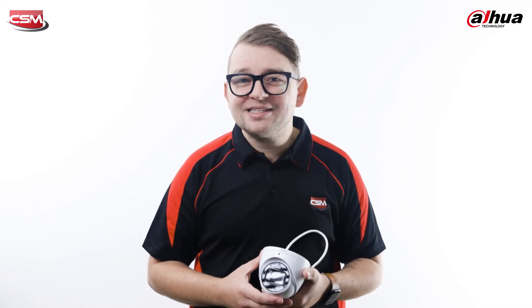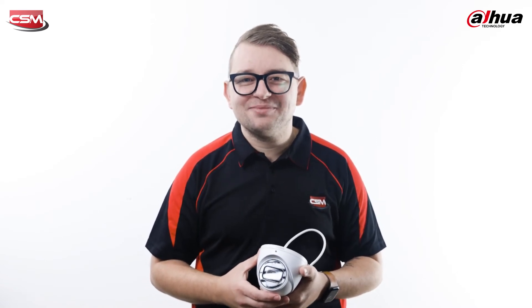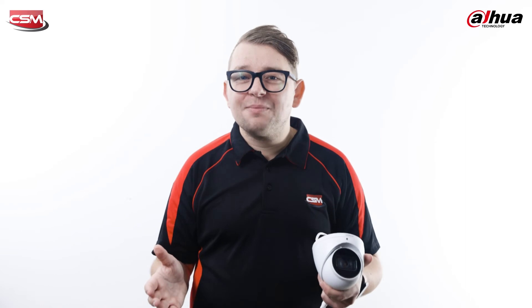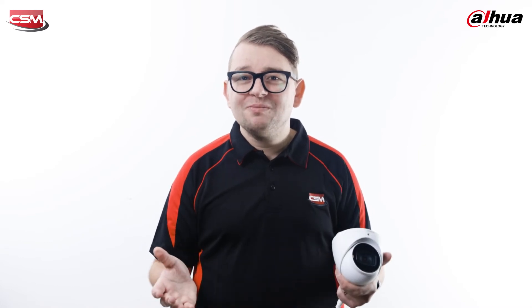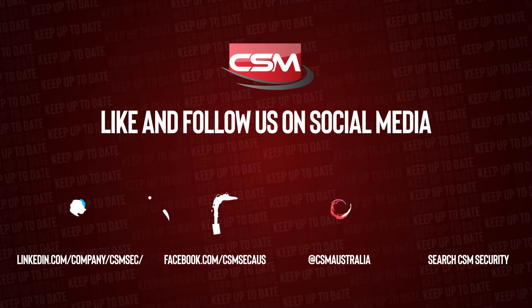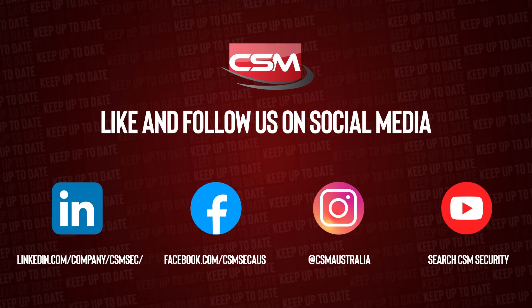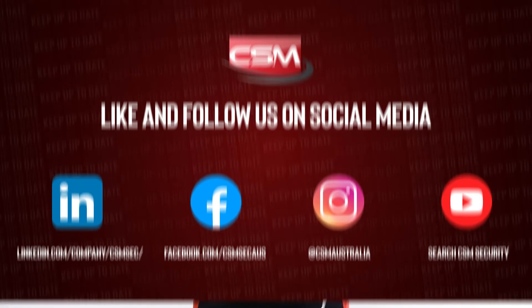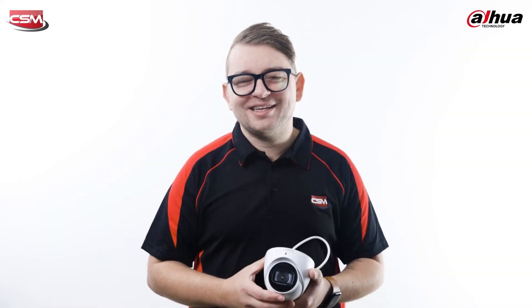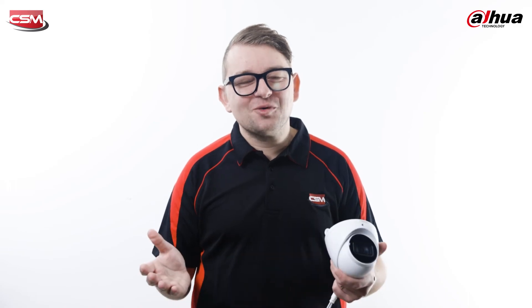We've got these cameras in stock and available at CSM Security. They're also set up in many of our showrooms. So if you're keen to know more, make sure you reach out to your local CSM security expert or visit your local CSM branch. Make sure you like and follow CSM on social media for more videos like this and to stay up to date with everything from CSM Security. Thanks for watching.